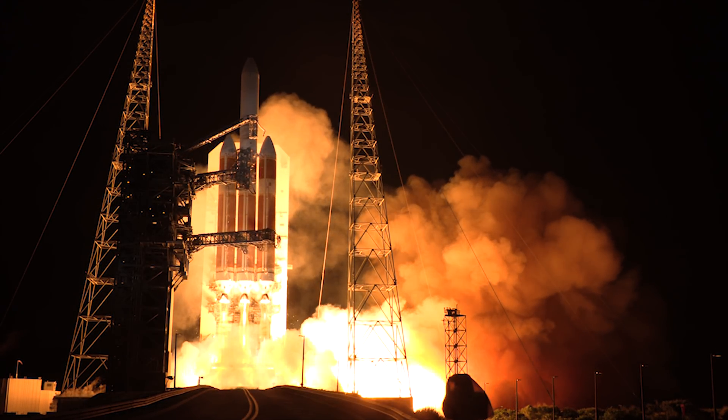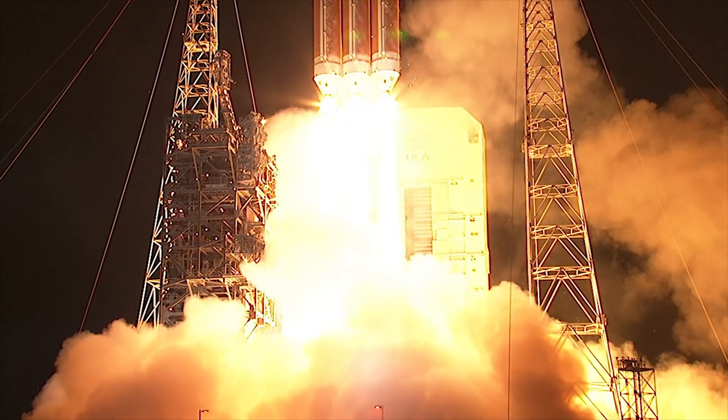Liftoff of the mighty Delta IV Heavy rocket with NASA's Parker Solar Probe.